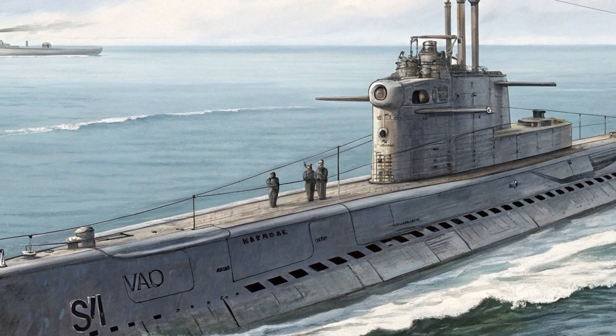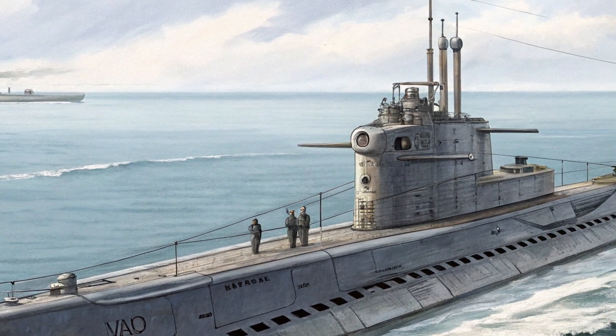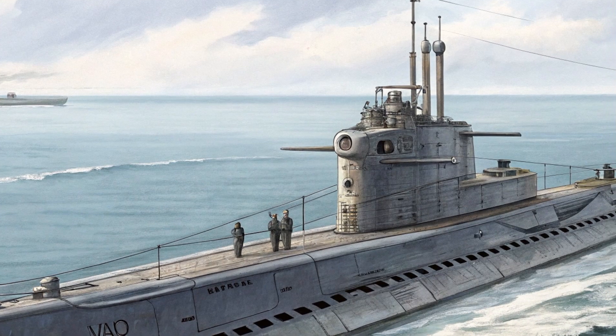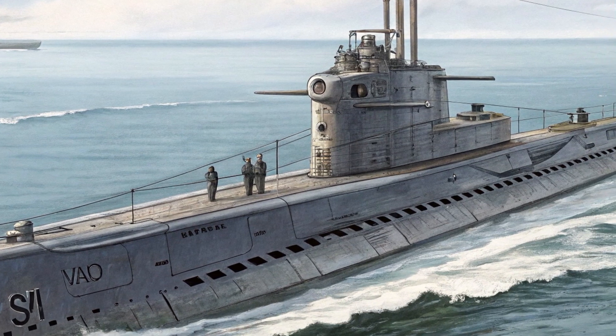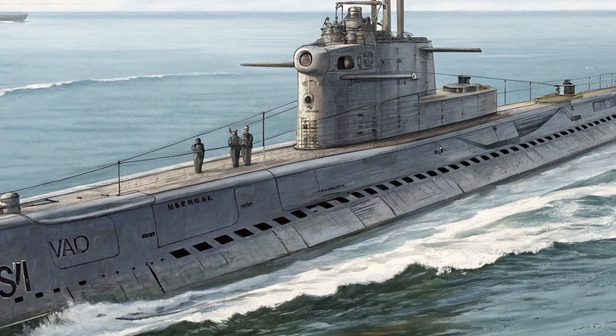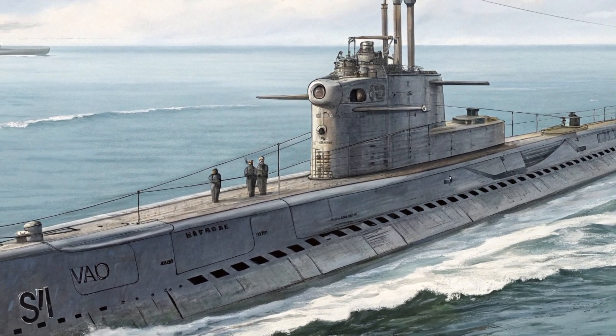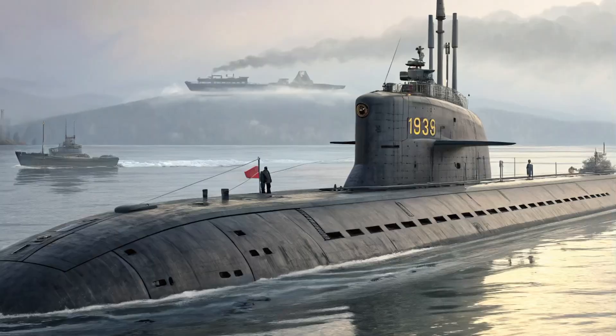A defining feature of the Block III subs is the revised bow. Instead of 12 individual vertical launch tubes, John Warner has two large-diameter Virginia Payload Tubes (VPT), each able to fire six Tomahawk cruise missiles, while also streamlining construction and reducing acquisition cost by around 20% relative to earlier blocks.